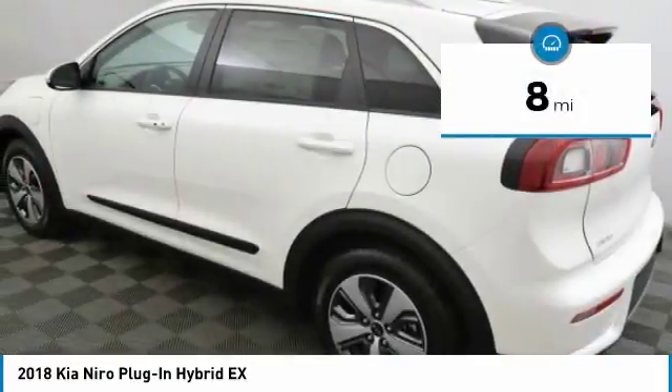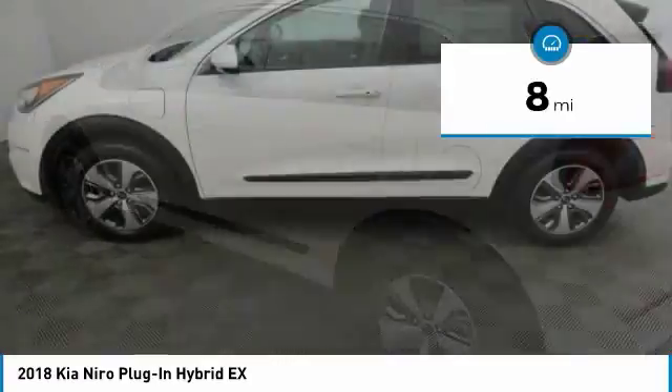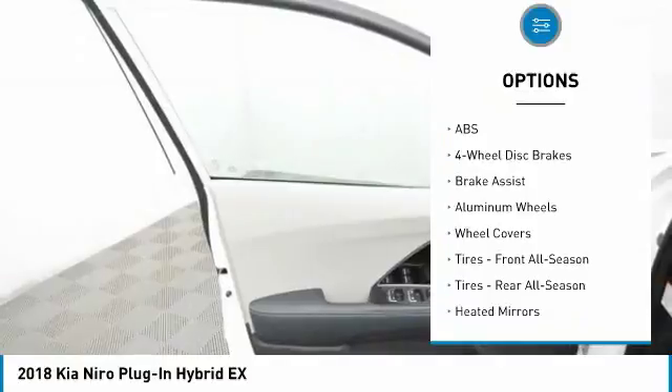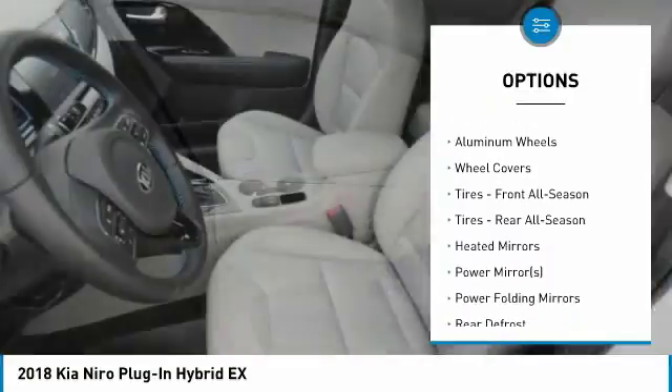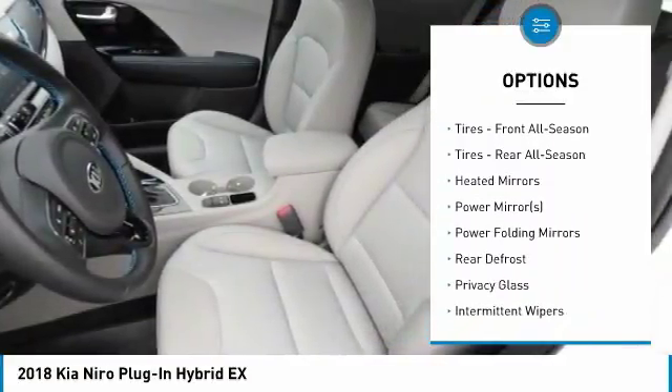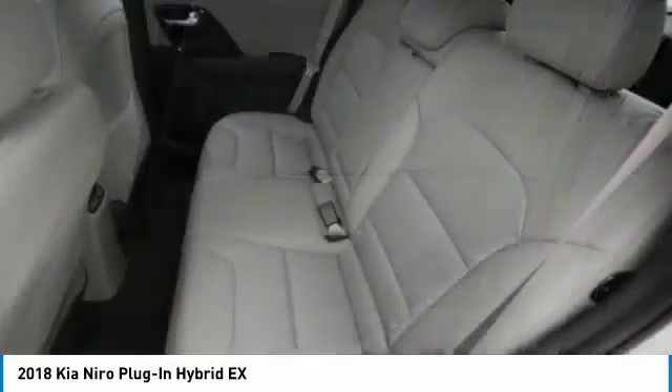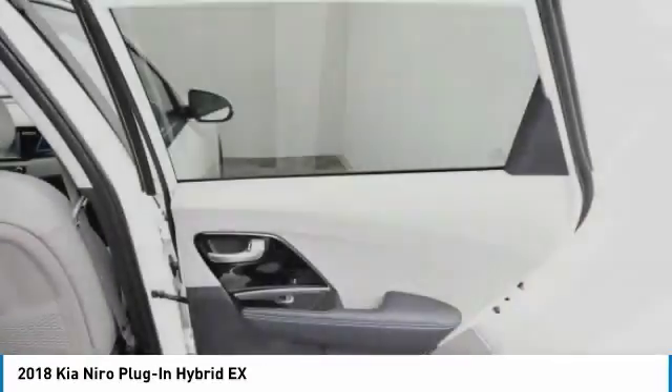This vehicle has less than 100 miles. Here are some of this vehicle's great options: lane departure warning, stability control, keyless entry, steering wheel audio controls, traction control, anti-lock braking system, backup camera, leather-wrapped steering wheel, Bluetooth, driver airbag.